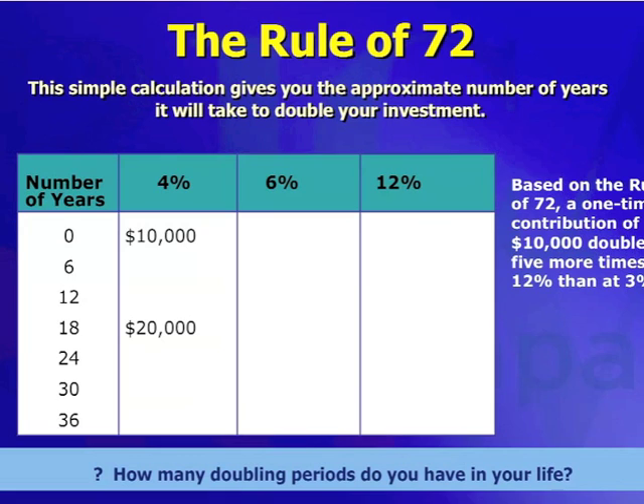The way it works is this. If you look over here, if you have a 4% interest rate, 4 goes into 72 18 times. So if you were to have $10,000 at a 4% interest rate with compound interest, you're going to have to wait 18 years for your money to double. I don't know about you, but I don't really have that many 18-year periods in my life to sit around and wait for my money to double.